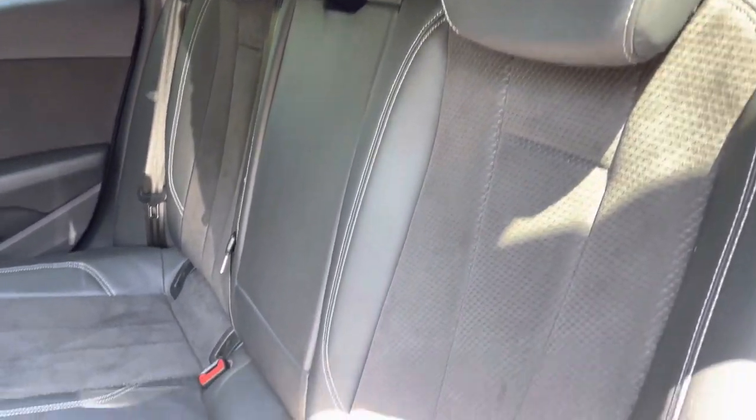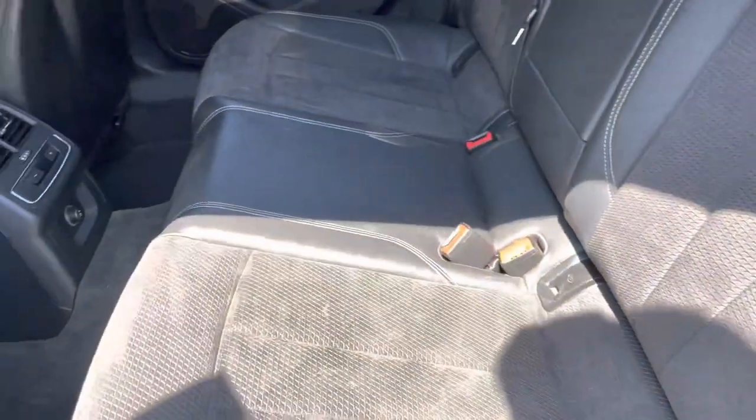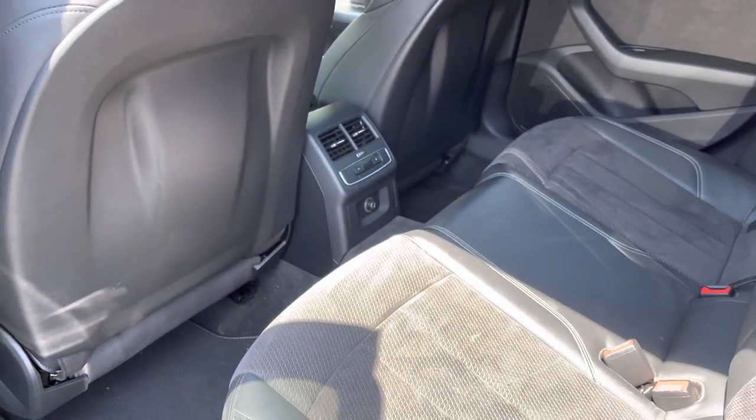Rear passengers can relax in the luxurious leather Alcantara material seats, with the added benefit of ISOFIX anchor points and their own dedicated climate control.